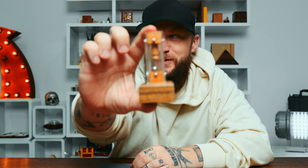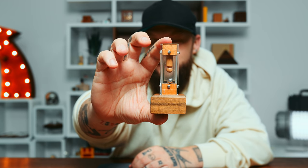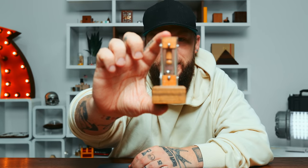What's up and welcome back. Today we are looking at Houdini's water torture cell. I've been searching for this puzzle for a very long time, finally got my hands on it, and we're going to attempt to get Houdini out of this cell. But before we do, I'd like to thank our sponsors for today.